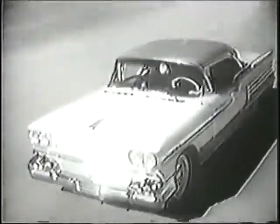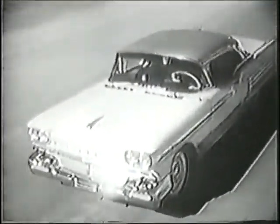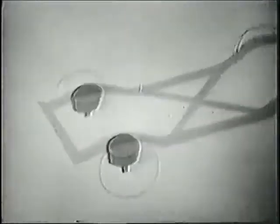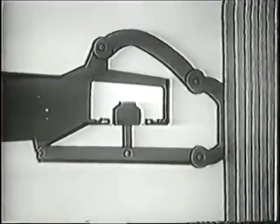Pneumatic Ride floats you along on a cushion of air. Here's how: instead of the conventional metal springs, there's an air spring — an air chamber at each wheel. A piston pushes against the air to cushion every bump and jolt in the road.